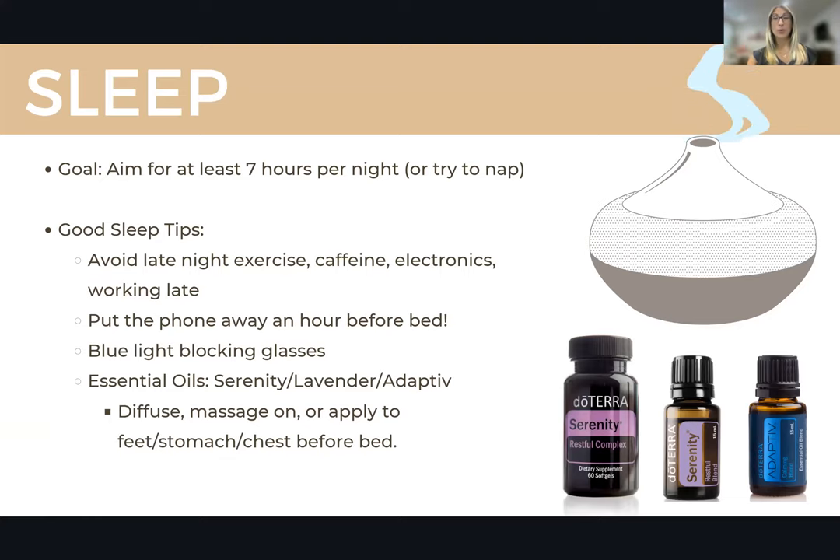Sleep — I think we all know this is important, especially for immunity. Most of us know that when we're sick, it's important to get rest and sleep. We should be getting at least seven hours a night. If you can't do that, try to fit in some power naps — even a 20-minute nap during the day can be really helpful. The problem is a lot of people don't have good sleep or can't fall asleep, so here are some tips for actually improving your sleep.